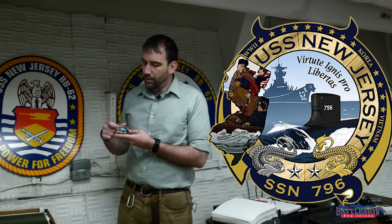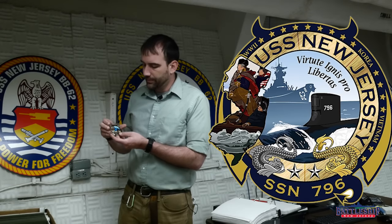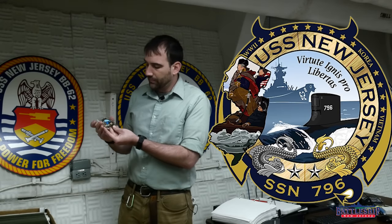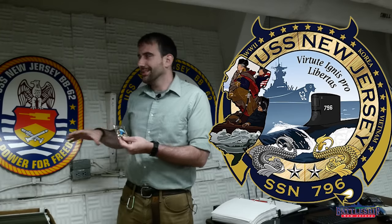It also features the battle stars that Battleship New Jersey earned, along with the various wars that the ship participated in — World War II, Korea, Vietnam — around the border. It's got the battleship silhouette sailing towards a Virginia-class submarine. And it has the motto 'Virtute Ignis Pro Libertas,' which is just Latin for 'firepower for freedom.' Modern crests tend to use Latin words as opposed to a traditional English saying, so that is just taking the traditional title and passing it on to the more modern way of doing it.